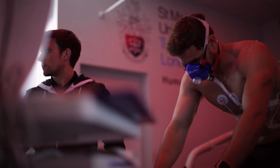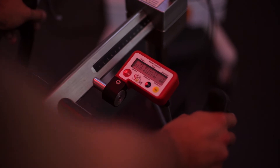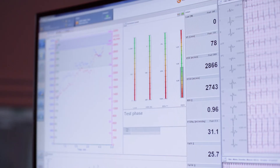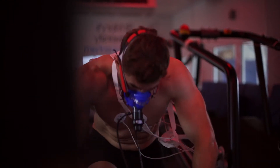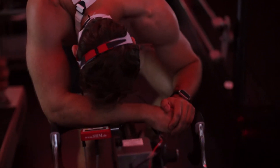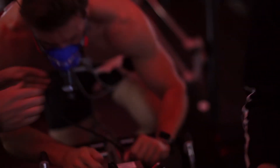The ergometer is electronically controlled and progressively adds more resistance, so the pedaling gets harder — essentially like cycling up a hill that just gets harder and harder throughout the test until Phil could no longer continue. At that point, Phil was consuming the maximum amount of oxygen he was able to, and that was his VO2 max.